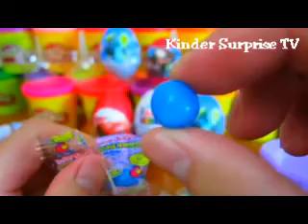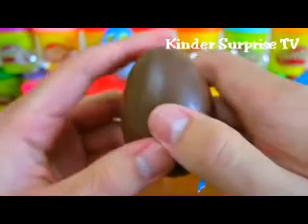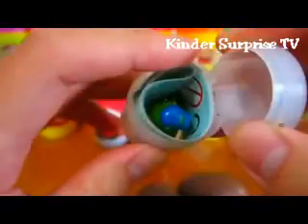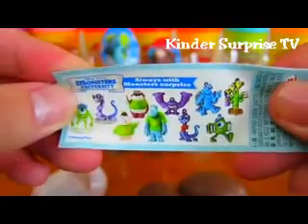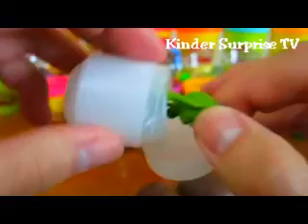Mmm, that looks good. Let's open up a Monsters University egg. Here are all the toys you can collect. Cool, we got Mike Wazowski!